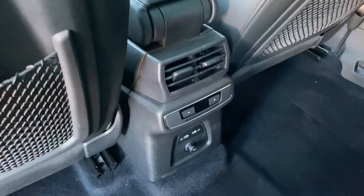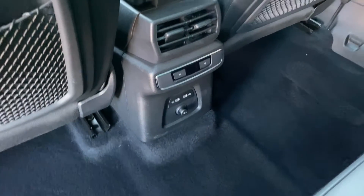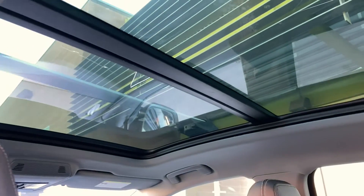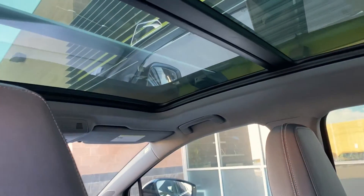Going over here, you've got lots of storage. You're going to have rear ventilation which you can control, a 12-volt port, and two USB-C ports as well. With that, you're also going to get a pretty good-sized moonroof.